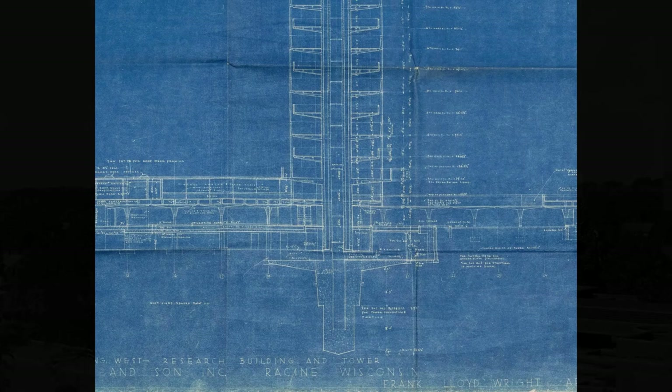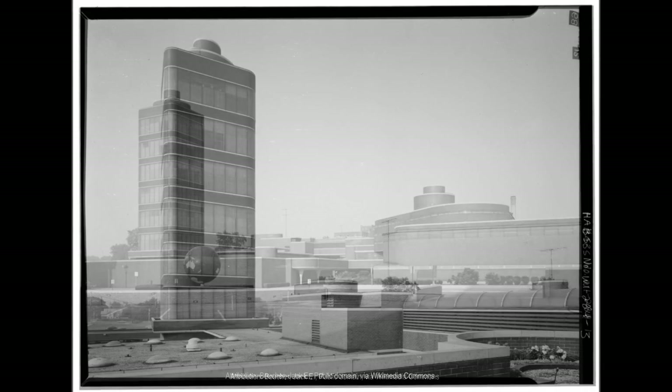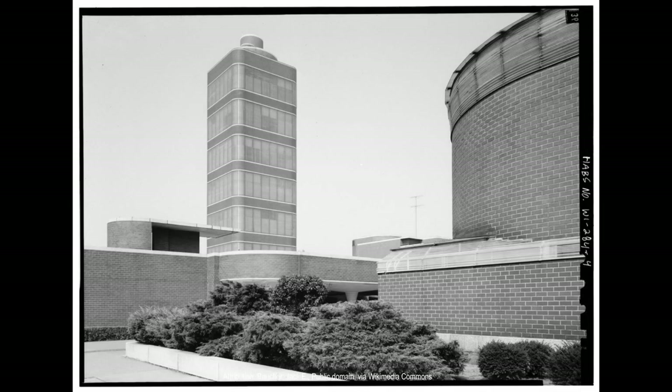This core also contains the mechanical systems such as elevators and restrooms, as well as space for additional office or storage. The tower's 15-story height and its location in the center of the building also provides additional structural support for the rest of the building.